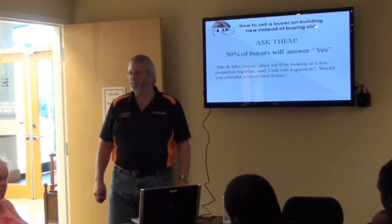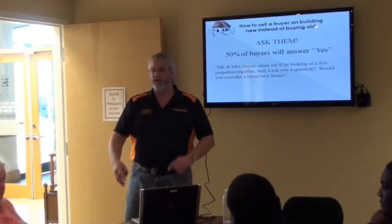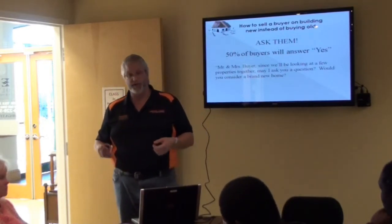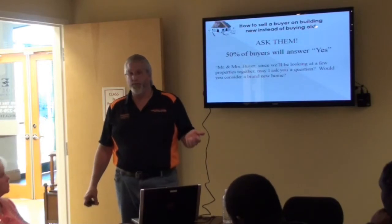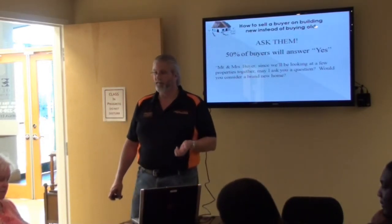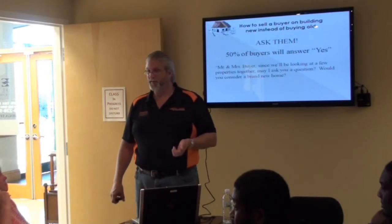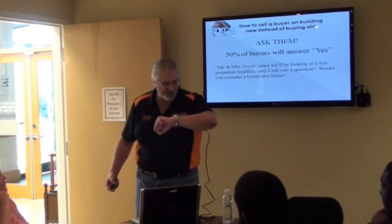If they say yes, what should you do? A very large part of today's presentation is about what new housing is, and we'll balance it with how to sell it to both end users and investors. When working with a general buyer, ask if they'd ever consider a brand new home — fifty percent say yes. One attendee already asks every one of her buyers, and if they say yes she brings them in and sits them down to talk about it. For the rest of you, your answer is 'I don't know — the seminar just started, give me three hours.'